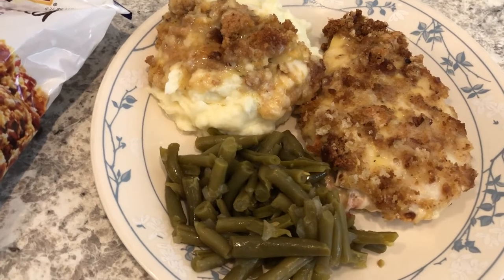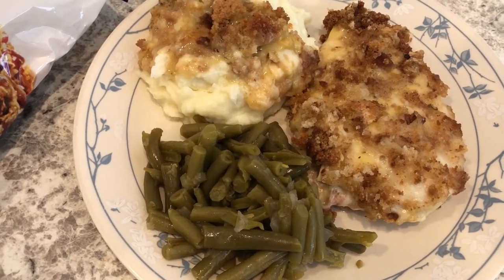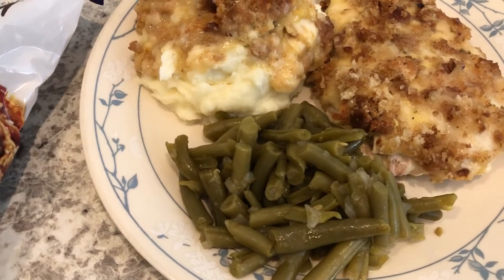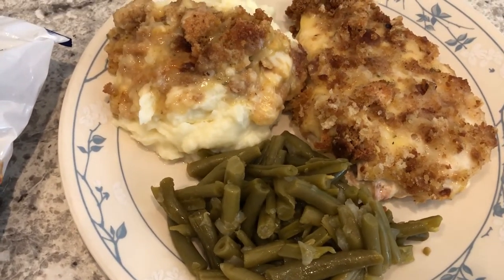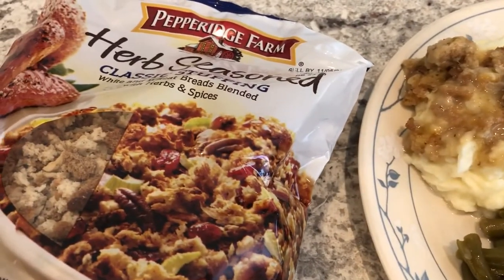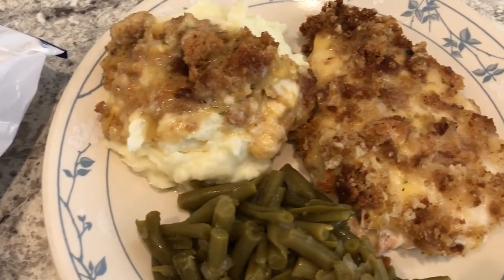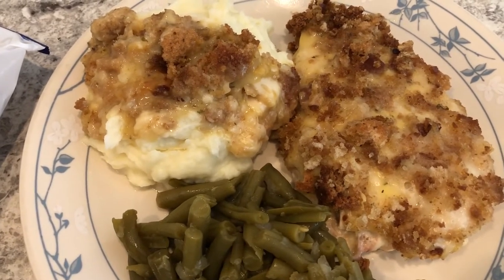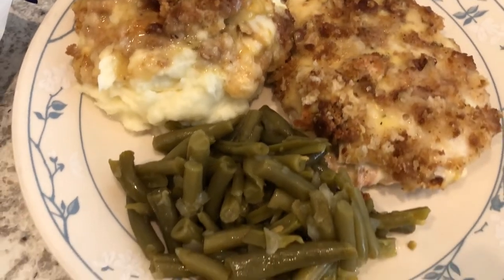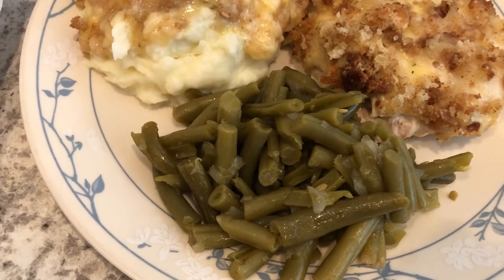For dinner tonight I tried out a new recipe — I was going to record me making it but Harrison was not in the mood. It's called Swiss Chicken Casserole. I'll leave the recipe in the description box. What I used: boneless skinless chicken breast, Swiss cheese, Pepperidge Farm herb seasoned stuffing, and cream of chicken soup. The change I made was the recipe called for milk but I used chicken broth instead. You just bake it and I haven't tried it yet.